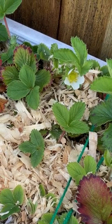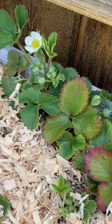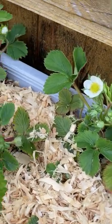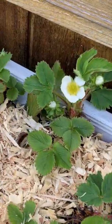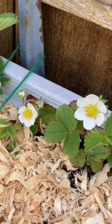We have our first strawberry blossoms starting. Quite a few actually in this planter here. It gets the heat of the sun all afternoon, so I guess it's been pretty happy.